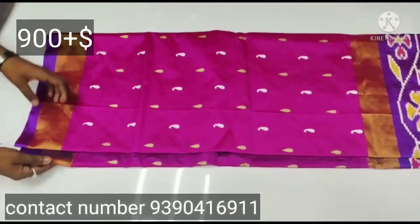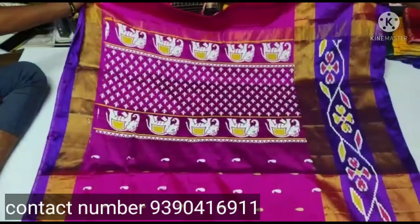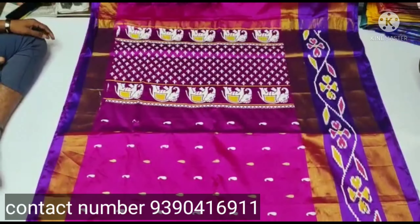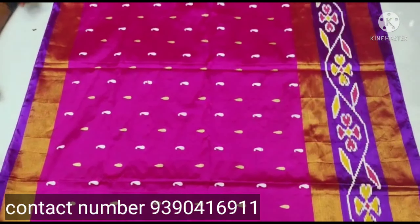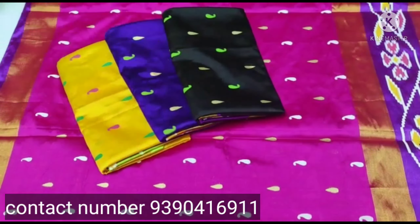The next sari is a soft silk sari. If you want to take a screenshot of the sari, you can print the sari. The color of the sari is a combination of pink and gold.